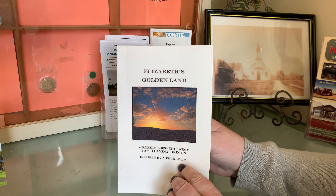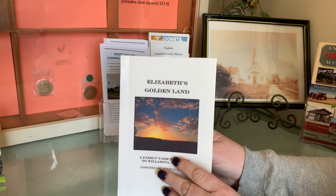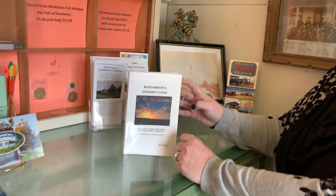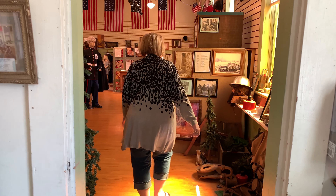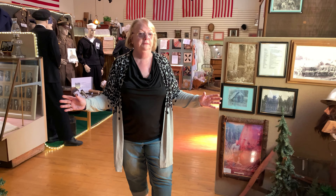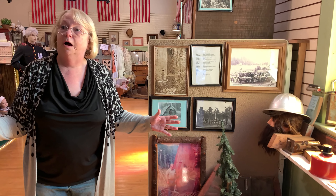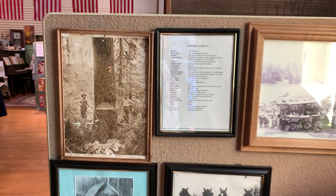We're going to start here with a book collection written by our local author, Charlene Brown. The school has a copy of this — Elizabeth's Golden Land. This is an amazing book about a young girl and her travels in a covered wagon across to Willamina and where she ended up. We even have her original trunk that went on her trip with her in our back room.